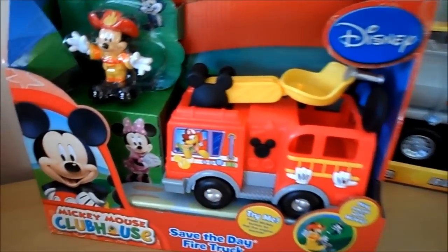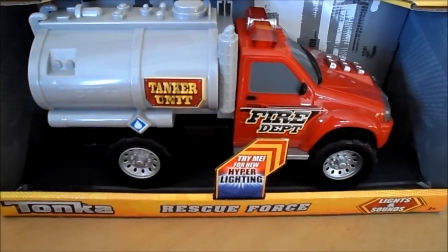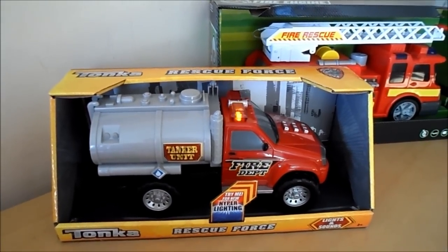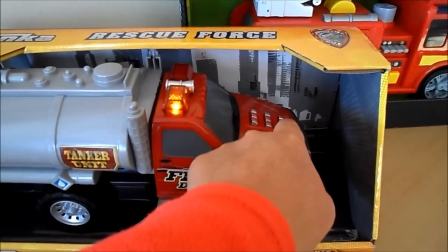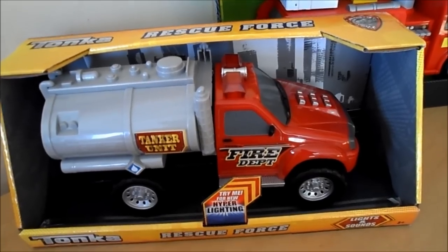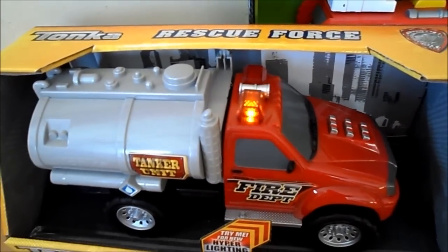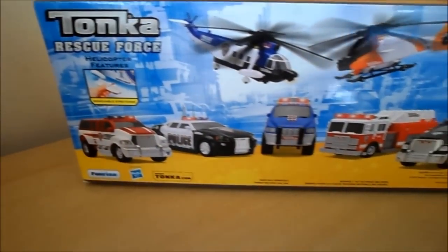Here we have another Tonka rescue vehicle - this is a rescue tanker. It says 'Try me - Tonka Rescue Force with hyper lightning.' It has fantastic sound effects from this particular vehicle.